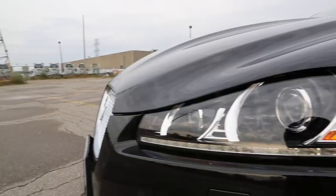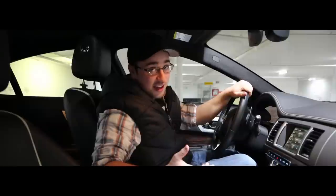And it should, because the base price of this Jag XF is $61,000. Once you get any options on it, you're looking at about $70k.